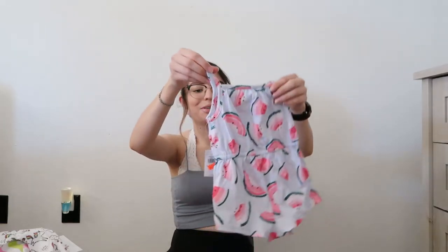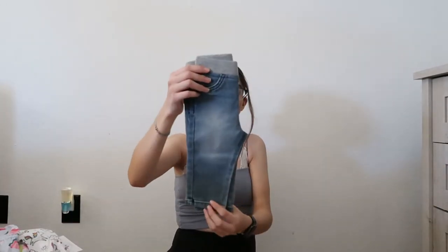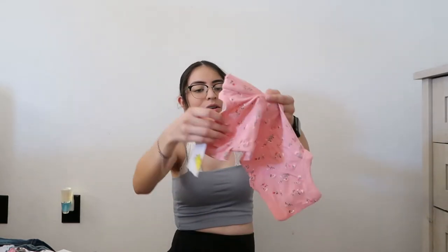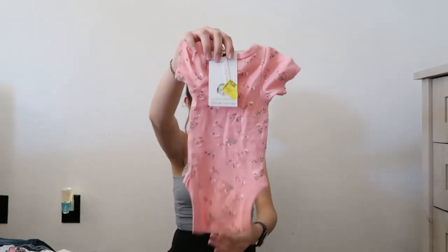This little romper summery outfit — Angel picked this out, he loved it. Some little jeans — they're so cute, but these are for like six months though. Another pair of jeans. A little shirt. Another one — this is also a really small size, and I also got this on clearance at Walmart for a dollar.